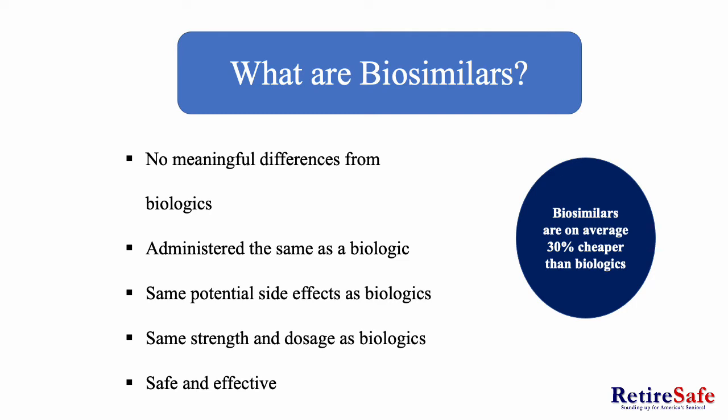What are biosimilars? Biosimilars are on average 30% cheaper than biologics. There are no meaningful differences between biologics and biosimilars. They are both made from living organisms and they are administered the same by injection. They also have the same dosage and strength. They are also both safe and effective. However, biosimilars meet even higher FDA standards.